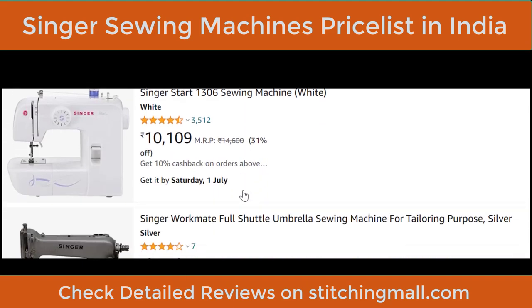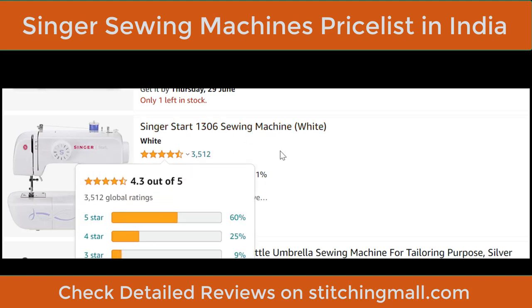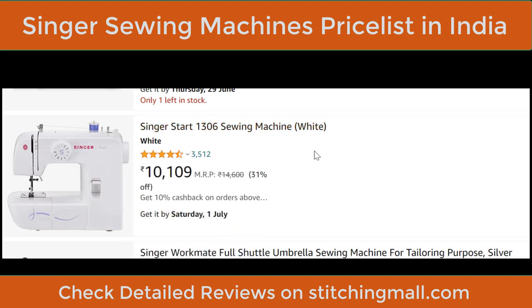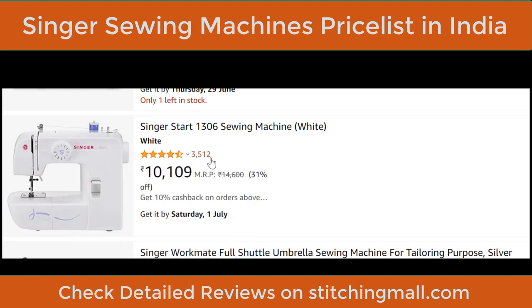For a complete review, check the Stitching Mall channel or website. Here I'm giving prices and a short overview. The Singer Start 1306 is also a beginner-level machine. If you are a complete beginner but want better speed than Dream Stitch, this is the machine for you. The rating is 4.3 out of 5 from 3,512 people.